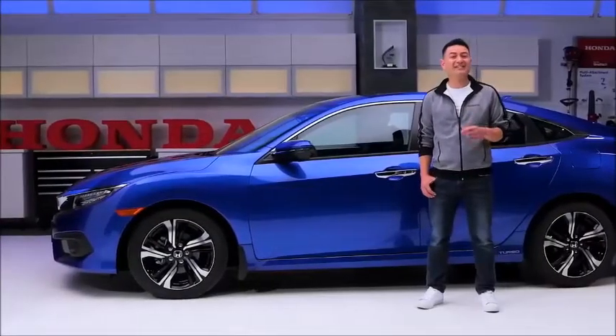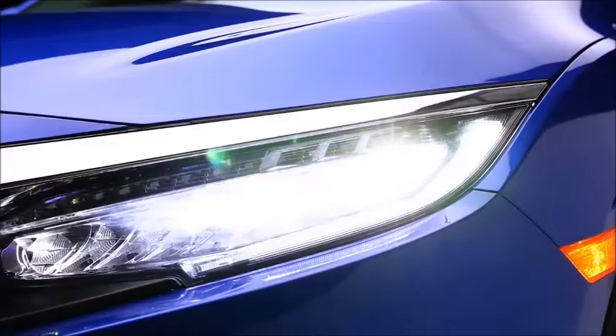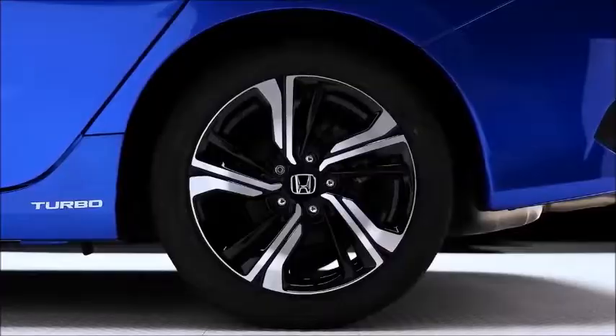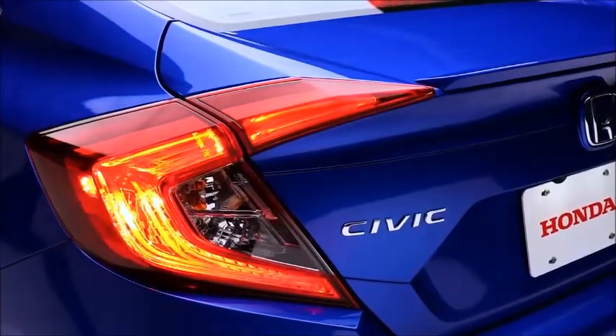On the outside, the 2018 Honda Civic Sedan Touring features automatic headlights with bright LEDs to light up the road ahead. It comes standard with 17-inch aluminum alloy wheels, and to complete the look, the Sedan has a fastback-style trunk and the iconic 10th generation Civic LED taillights.